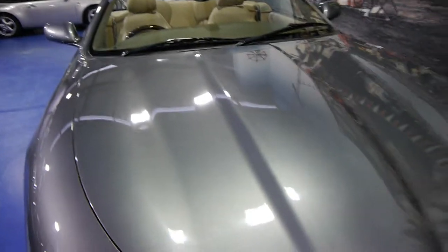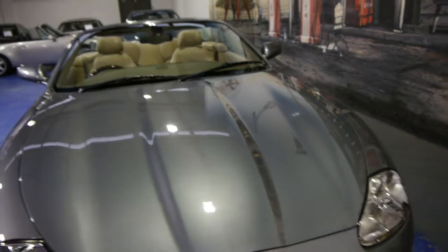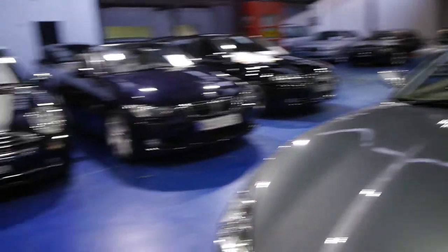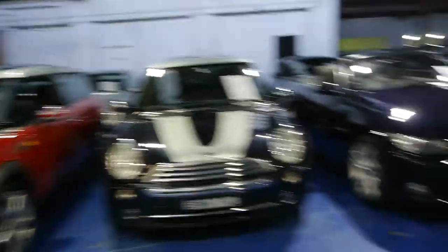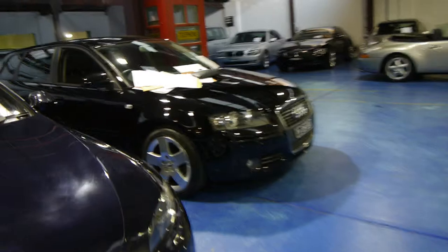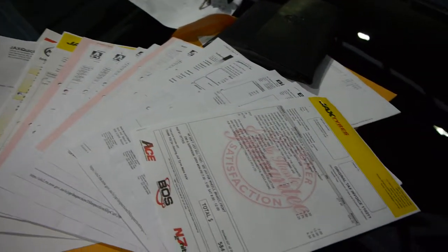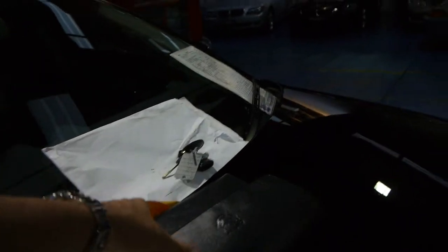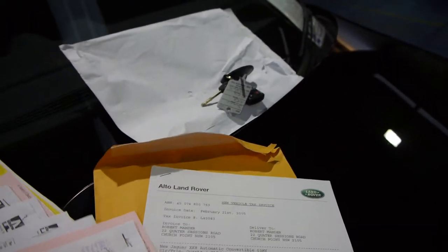We recently sold a similar car, three or four years older, with a few more Ks, and we still got 40 grand for it. Our company is called the Old Timer Centre in Marrickville — we've been doing this for over 20 years. We absolutely love cars. Have a look at this history: from the two sets of tyres, the millions of servicing receipts, the original owner's book with full service history, and the invoice from when the car was new on the 21st of February 2005.